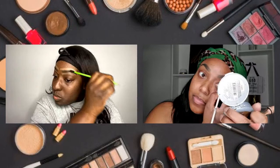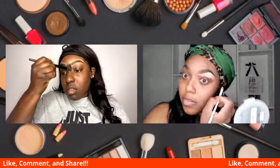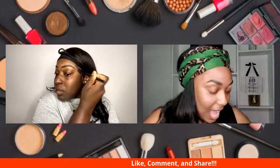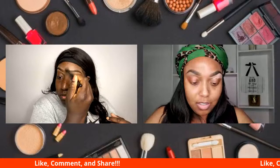If you have not liked, commented, and shared, please do — share it with your friends that maybe need makeup tips or enjoy makeup. I feel like I'm going to get super close here, because the goal is to highlight — you want the brow and the concealer to meet. You don't want that space, so I try to get in super close.